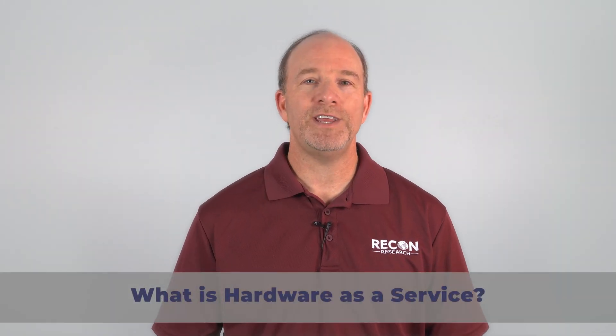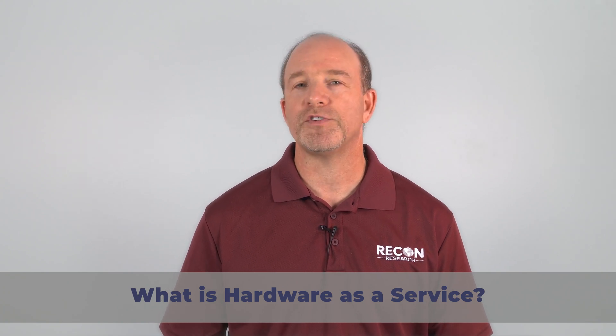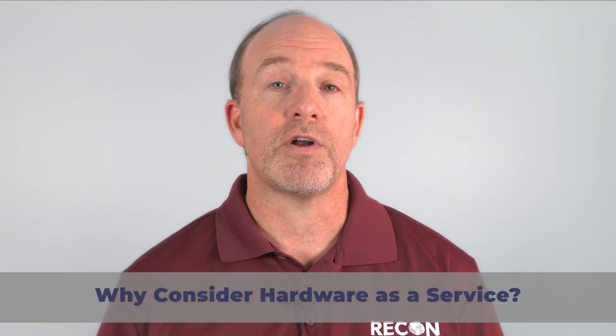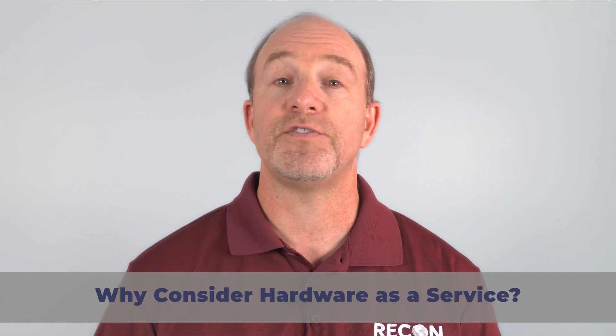First of all, what is a hardware as a service offering? Simply stated, a hardware as a service offering is the bundling of products and services into a single solution available for a monthly fee. The next question is, why should you consider a hardware as a service offering for your company's video conferencing and telephony?